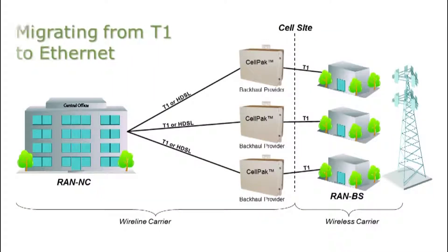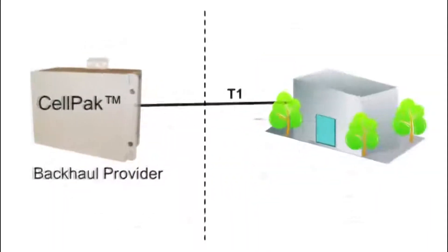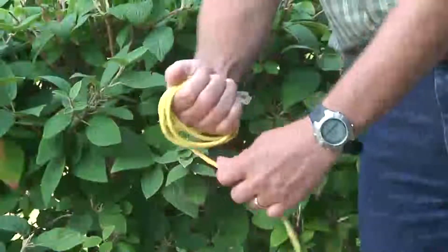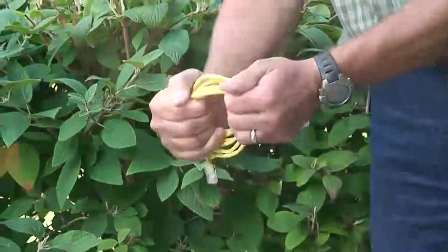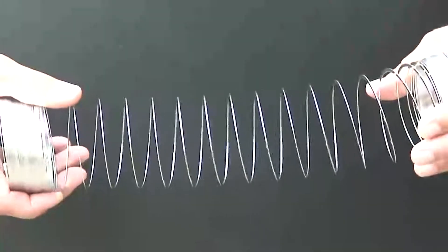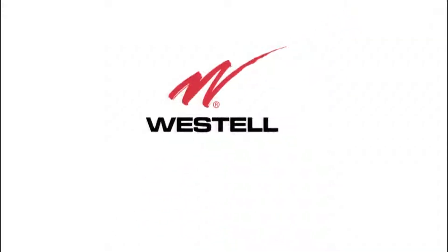As service providers begin to transition their wireless backhaul from T1 to Ethernet, the search is on for a solution that is both simple and flexible — easy for techs to quickly implement in the field, and flexible enough to allow backhaul providers to continue delivering T1 service at the same time as Ethernet.